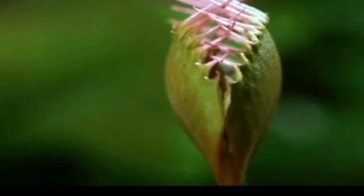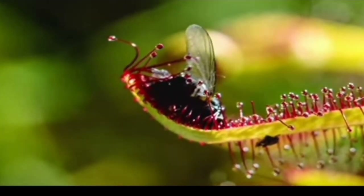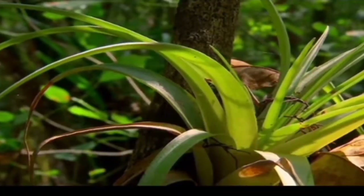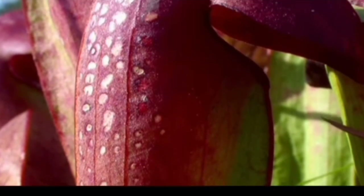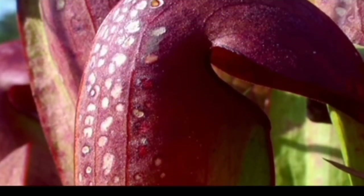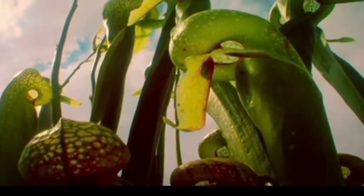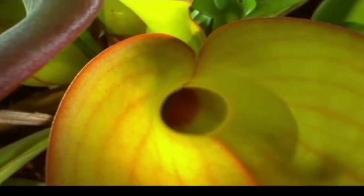They didn't have to look far for their prey. Insects, their constant companions, gave them all they needed. But transforming into a meat eater with no means of stalking prey requires mechanisms to lure, trap, and digest food. Carnivorous plants worked with what nature gave all flowering plants: nectar and leaves.